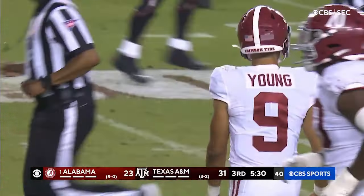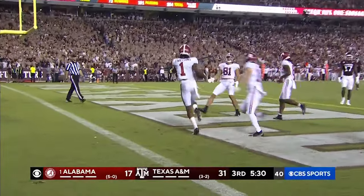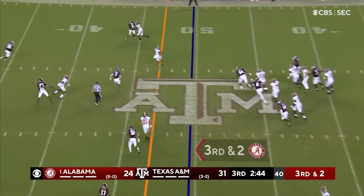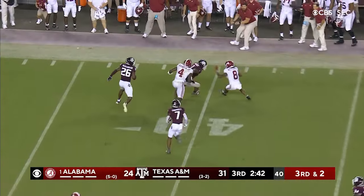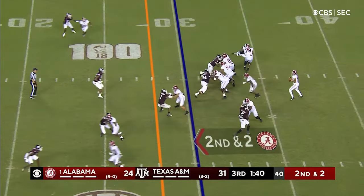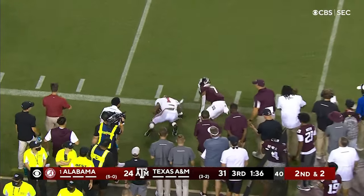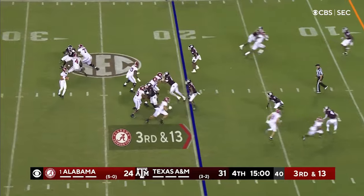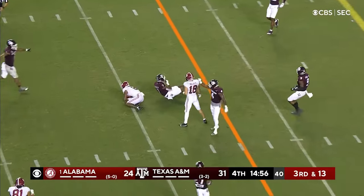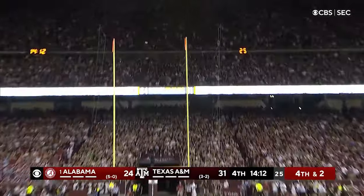You live by the blitz, you die by the blitz. Pressure — they flare it out, going the other way. They got it to Mechie on a crossing route — Mechie's got a first down inside the forty. Complete to Williams, first down inside the twenty. Bryce Young steps up, fires — complete but it's short of the first down. From twenty-six yards away — it's up and good!